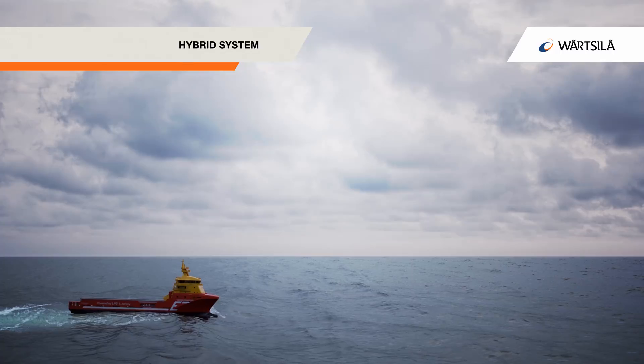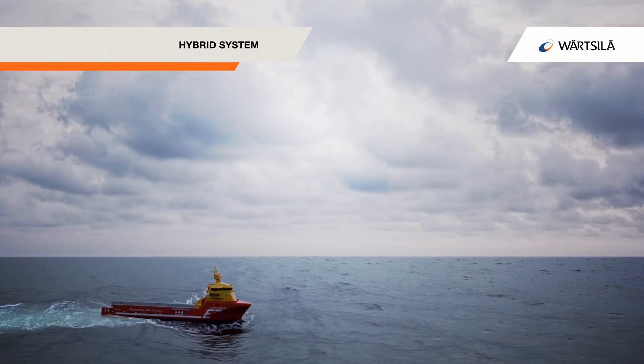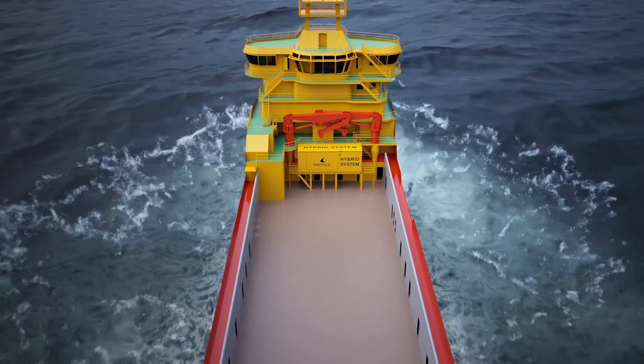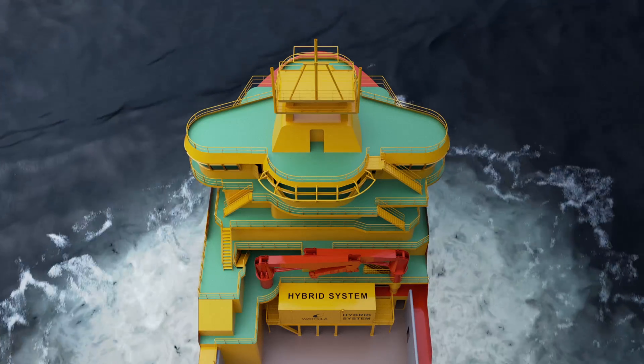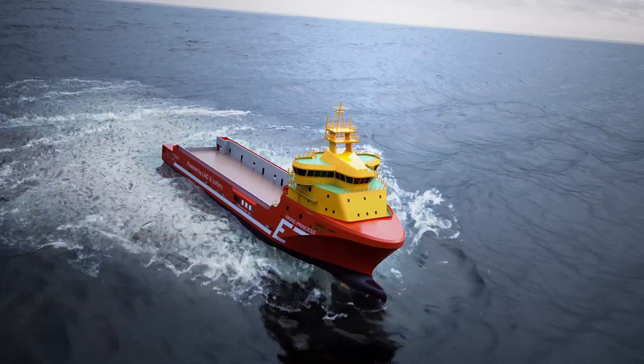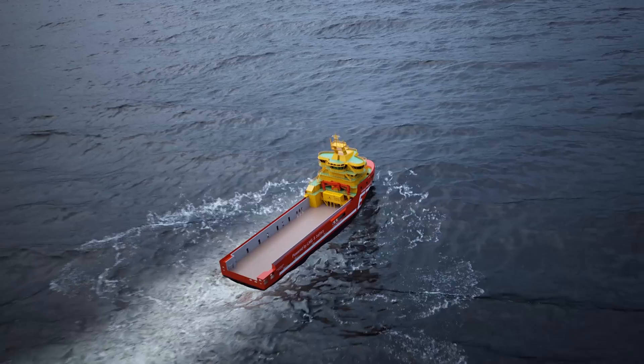Operating on the turbulent ocean means challenging your vessel's power and propulsion systems. With the need for lower operating costs and facing increasingly stringent emission requirements, a safe and efficient propulsion solution is vital.